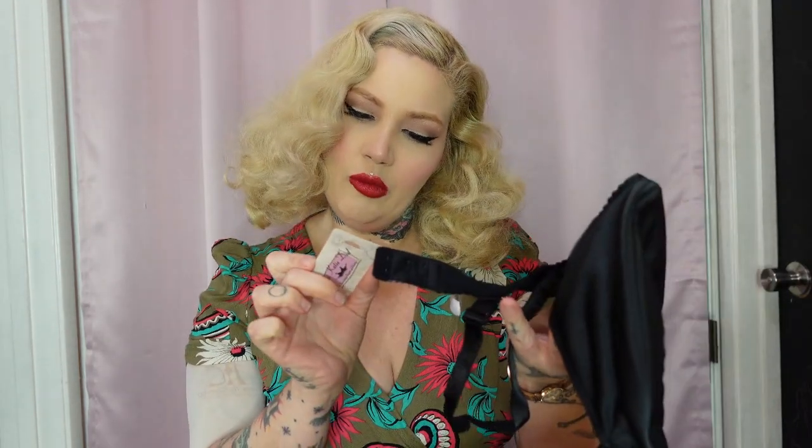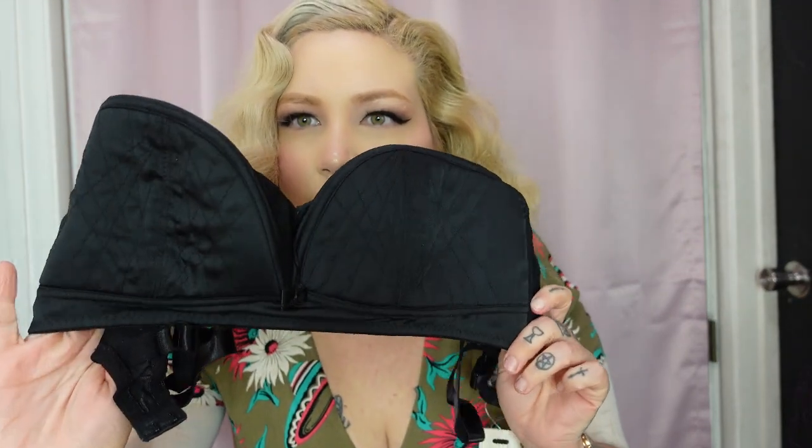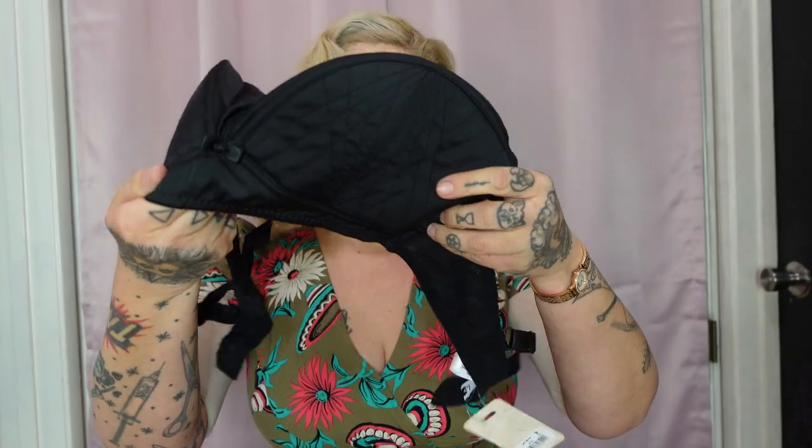Here we have the 1940s bra — I think the number is C112. Look at how beautiful the little details are — she does things that are so authentic. I cannot wait to try this on in a 38DD.